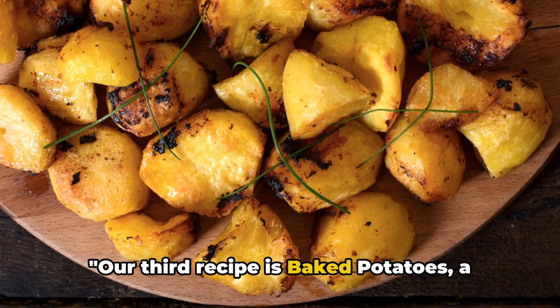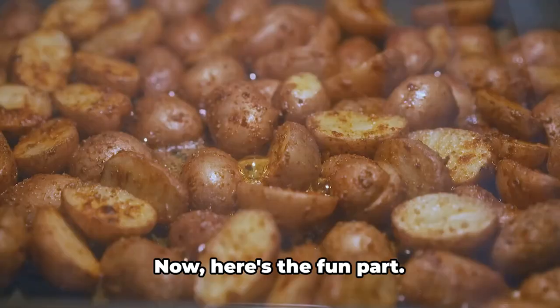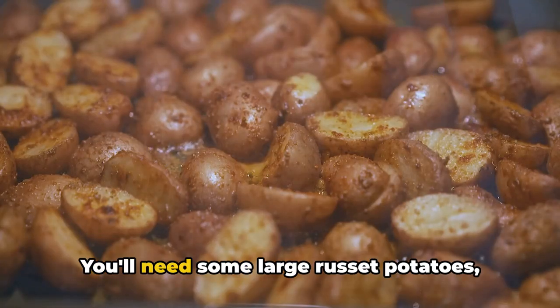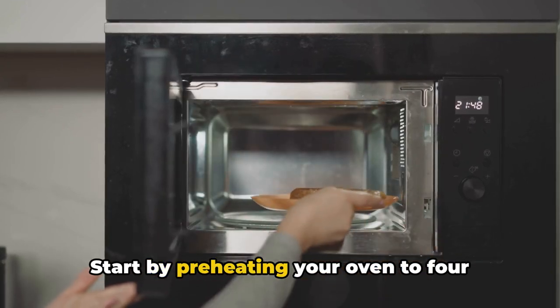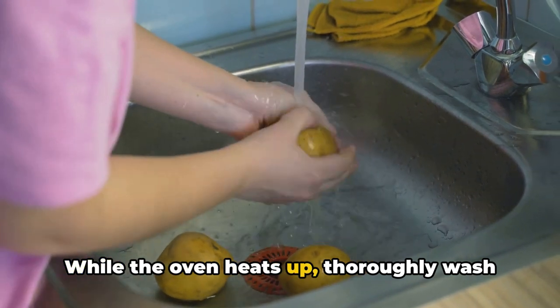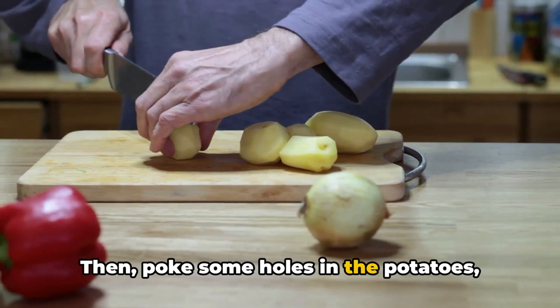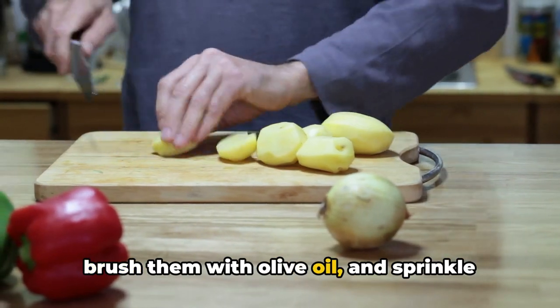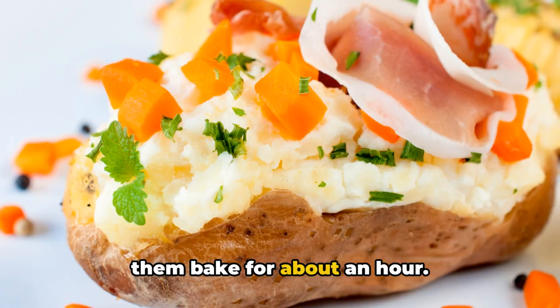Our third recipe is baked potatoes, a simple yet tasty dish. You'll need some large russet potatoes, olive oil, and a sprinkle of salt. Start by preheating your oven to 400 degrees Fahrenheit. While the oven heats up, thoroughly wash your potatoes and pat them dry. Then poke some holes in the potatoes, brush them with olive oil, and sprinkle with salt.